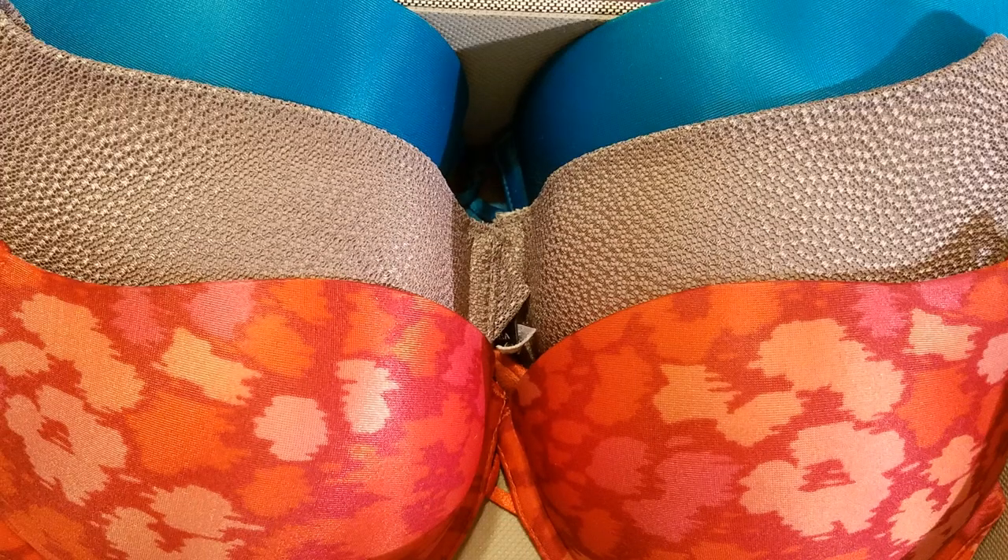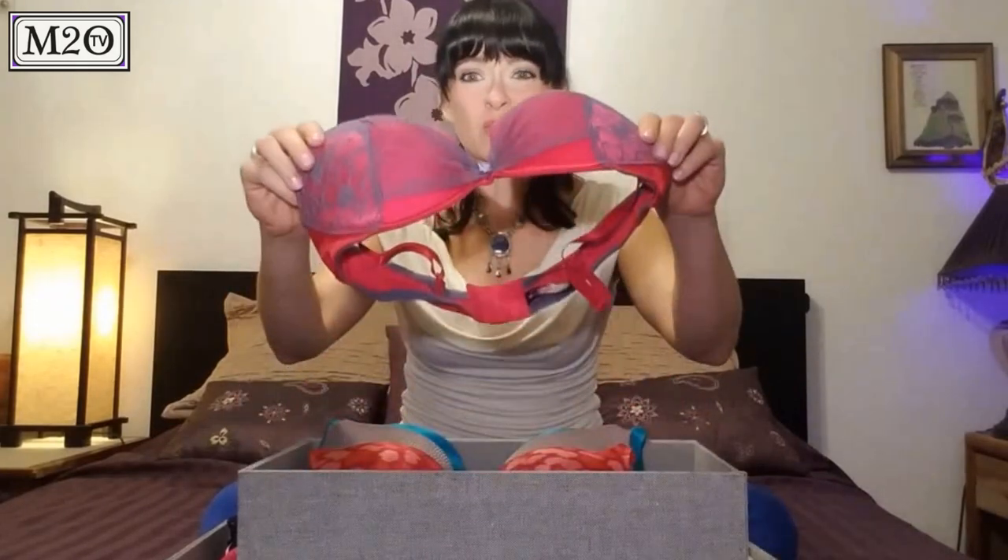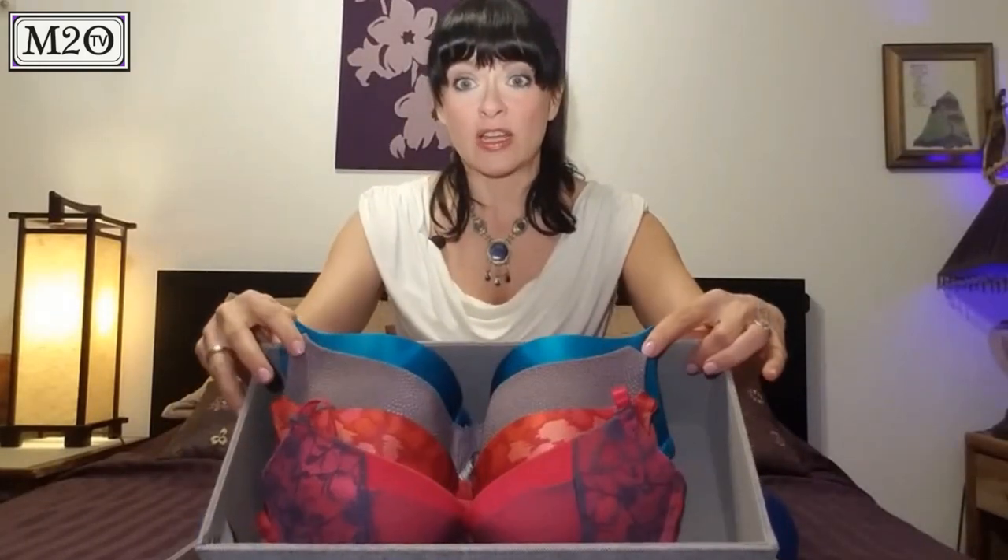Next you'll find a box of bras. These are the more structured, padded bras — they don't really need to be folded, and this look reminds me of a store. A couple of things I recommend: clasp the back before you store them away to avoid any damage or snagging, and also tuck in the straps. It makes it really easy to get them in and out and gives it a really nice look.